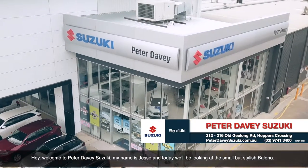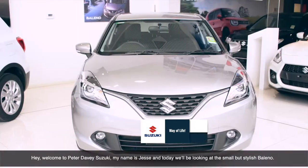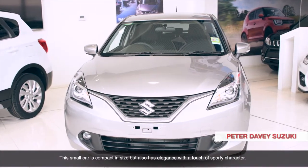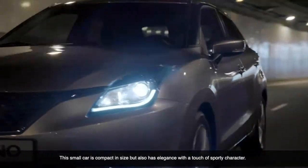Hey, welcome to Peter Davey Suzuki. My name is Jesse and today we'll be looking at the small but stylish Suzuki Bellino. This small car is compact in size but also has elegance with a touch of a sporty character.